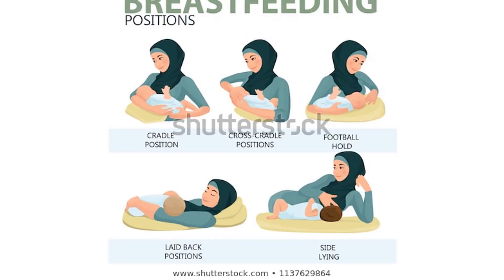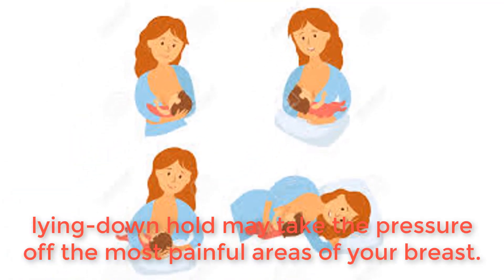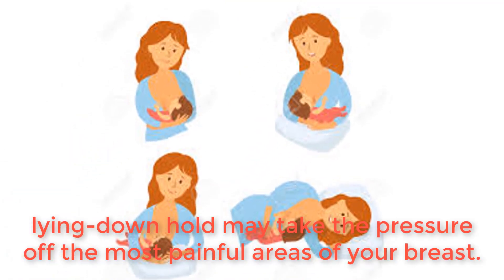Try different breastfeeding positions. A laid back, cross cradle, underarm, or lying down hold may take the pressure off the most painful areas of your breast.